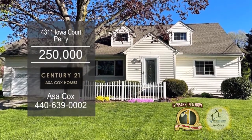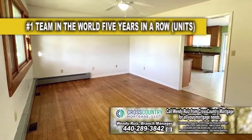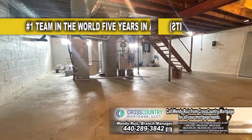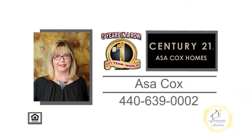This Cape Cod in Perry is situated on a cul-de-sac. The spacious floor plan includes four bedrooms and two baths. The living room offers beautiful hardwood floors. The kitchen has plenty of storage space and ample counter space. The huge basement is waiting for your finishing touches. Out back is a newer deck overlooking the large backyard. For a private showing, contact the number one Century 21 team in the world, Asa Cox Homes.